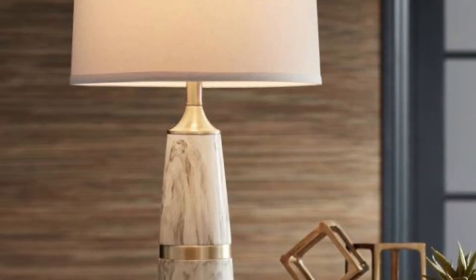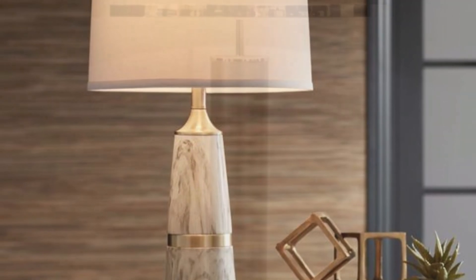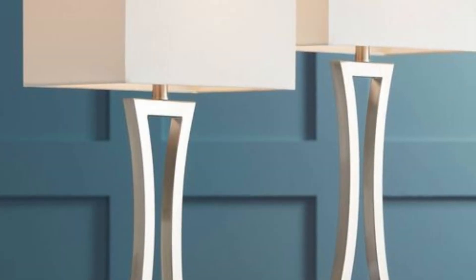With a variety of materials, colors, and shapes to choose from, contemporary table lamps provide the perfect accent piece for any room, allowing for personal expression and creativity in home decor.